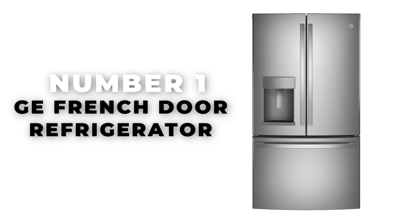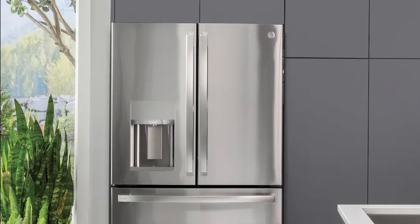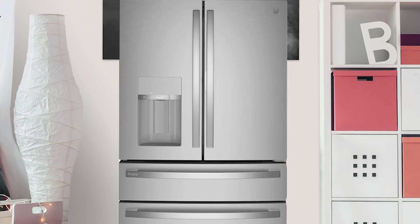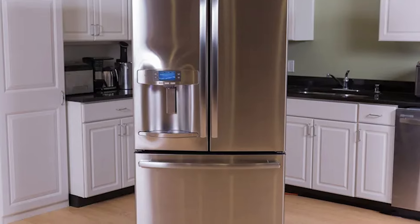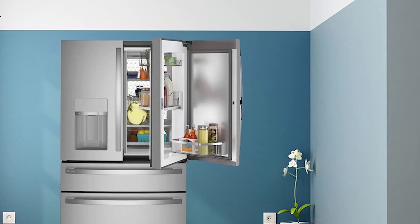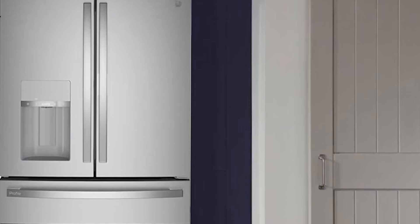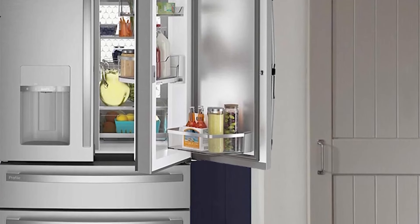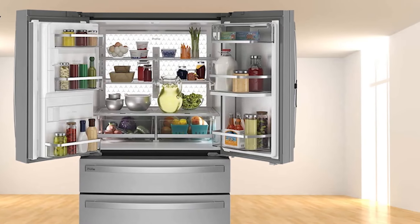Number 1: GE French Door Refrigerator. Introducing our top pick for the best refrigerator of 2024 — the GE French Door Refrigerator, a stunning blend of style and functionality. The high-end French Door model impresses with its sleek, fingerprint-resistant stainless steel exterior and tastefully LED-lit interior, exuding an air of sophistication. It sets itself apart with numerous premium features such as smooth slide drawers, through-the-door ice and water dispensers, smart functionalities, and a temperature-adjustable drawer. While it has minor imperfections, they're outweighed by its impressive attributes.